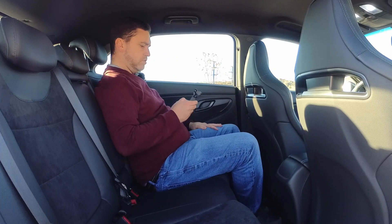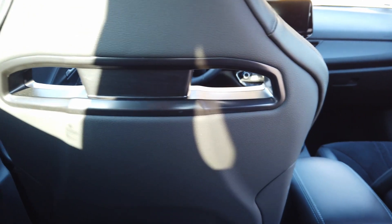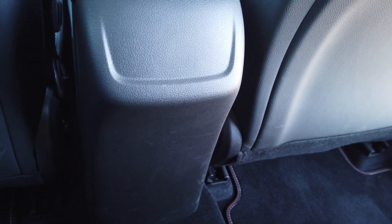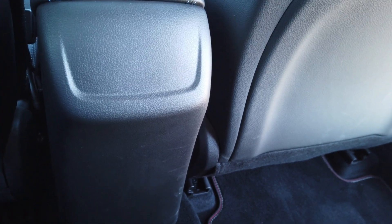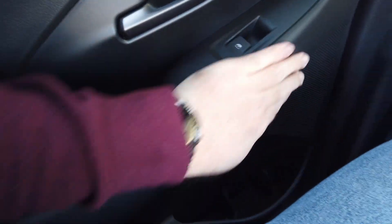Las plazas traseras: buena apertura de puerta. Yo mido 1,77 m y encuentro el coche cómodo: más de cinco dedos de separación en las rodillas. El respaldo es muy bonito, todo forrado en cuero detrás, lo que se agradece. No tenemos salidas de aire en la parte trasera ni conectores USB, un detalle que hoy en día no vendría nada mal. Los acabados son mullidos, con buen tacto en la zona alta, y un plástico con pseudopiel que da buena sensación de calidad.